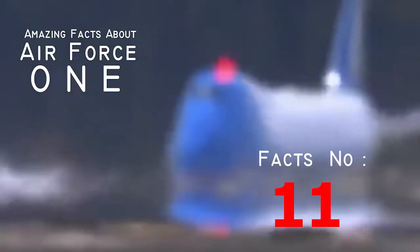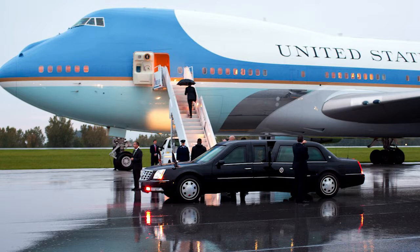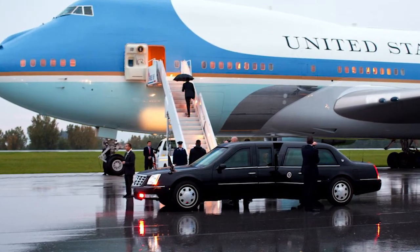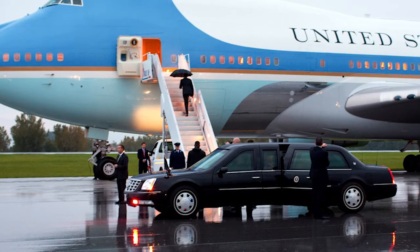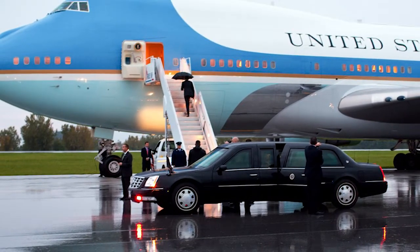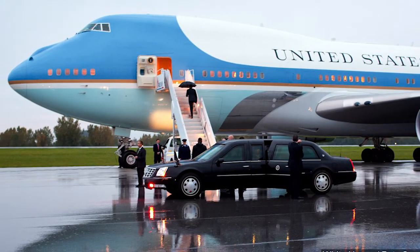Fact number eleven: over $660 million was spent on initial production. Building a plane is expensive, but building Air Force One is outrageously expensive. In its initial production alone, the Flying White House cost $660 million, and the Air Force helped pay down the bill in $140 million payments.